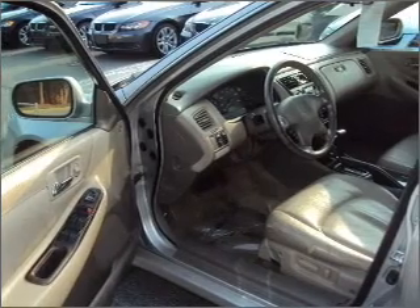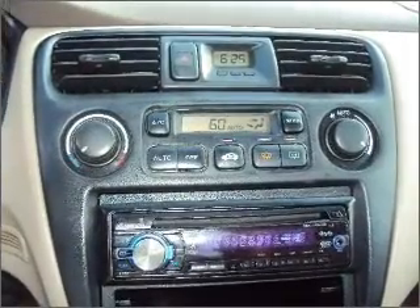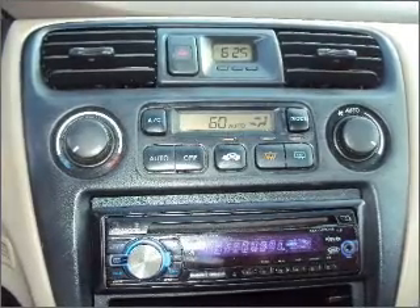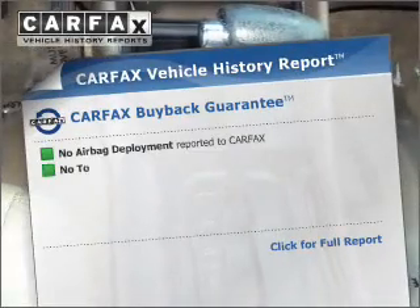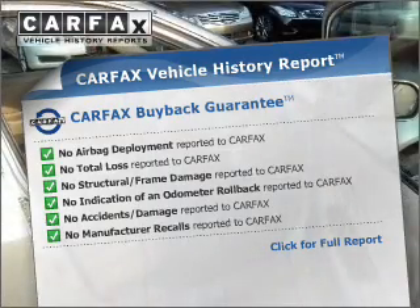stand out from the crowd with premium wheels. Anti-lock brakes help you bring your vehicle to a safe stop. There's nothing like a sunroof on a nice day. This vehicle comes with a Carfax report, which reduces your buying risk by providing the vehicle's history before you purchase.